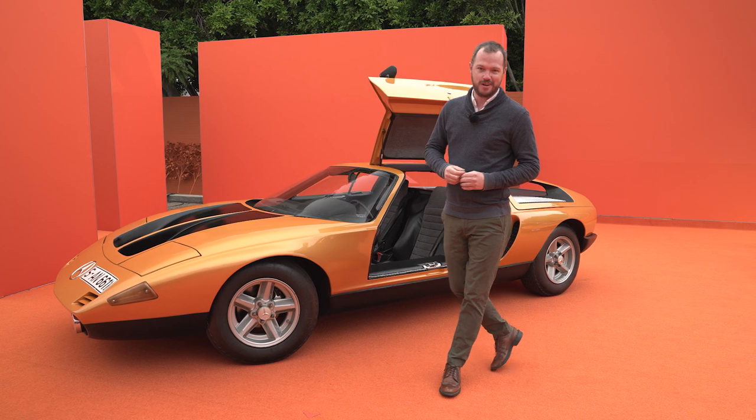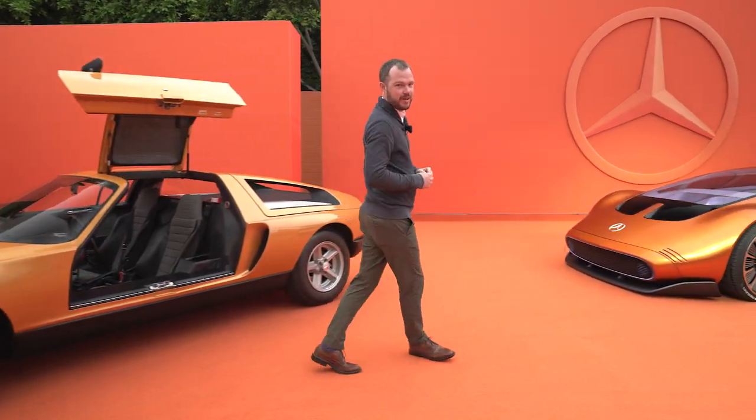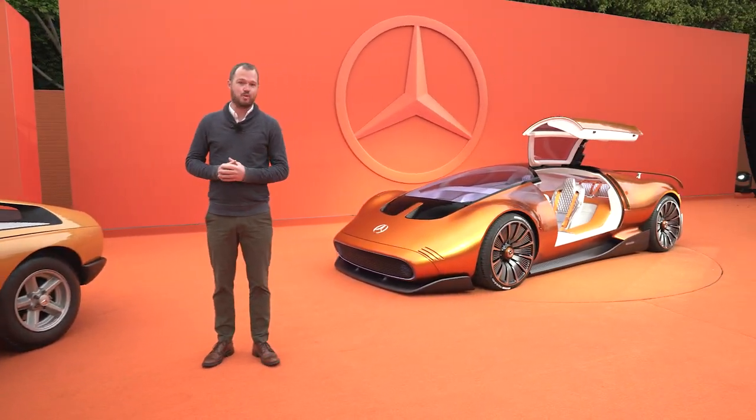All that's old is new again at the Mercedes-Benz International Design Center in Carlsbad, California, because this is the Vision 111 Concept.